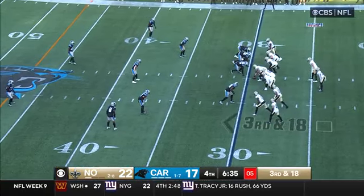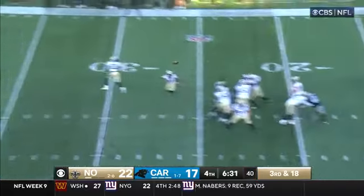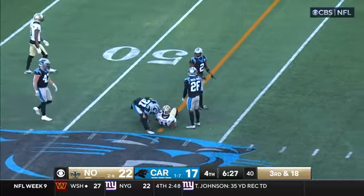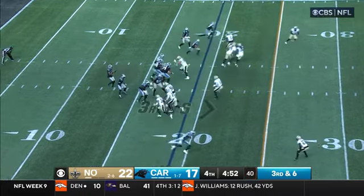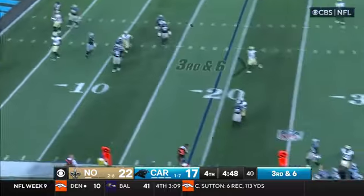Kamara is off the field; Mims is in. Trips to the bottom. Carr throws to the middle and it's caught at the 46-yard line — Cedric Wilson. There's an area right there, wide open. Pressure's coming and he's just going to throw it away.